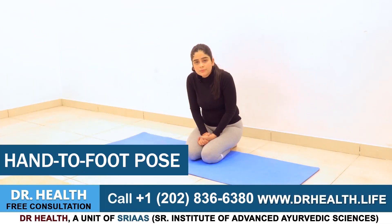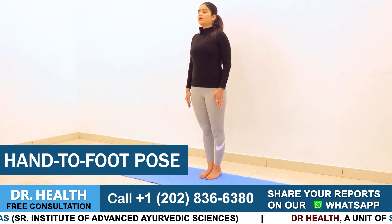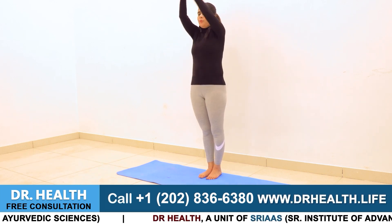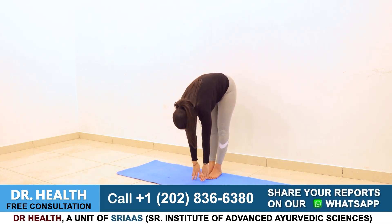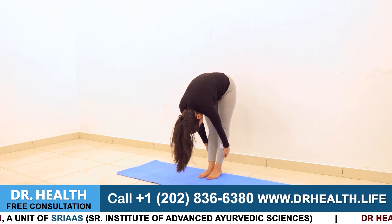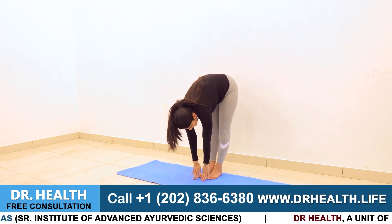Next up is the Hastapadasana pose. Simply stand up straight — in what we call the anatomically straight position in medical terms. After standing straight, raise both your hands up and bend down as far as you can, trying to touch the ground. I'm not saying you can do it all at once. Not everyone can touch the floor immediately, especially if they don't exercise, do yoga, or have flexibility in their body — but it's worth a try. Slowly take baby steps, and after a while your hands will start touching the floor. Keep your feet straight; they should not bend.